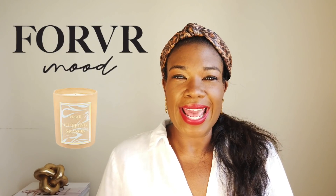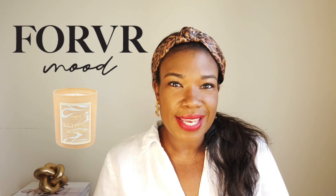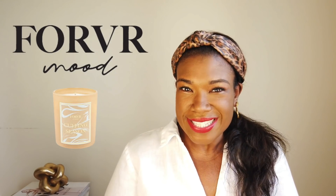In today's video I am going to be reviewing another candle. A few weeks ago I reviewed the Maison Francis Kurkdjian candle, and today I'm actually going to be reviewing a candle by Jackie Aina — it's her Forever Mood line. I'm so excited. I picked up the candle at Sephora, and the name of the candle I'm reviewing today is Cuffing Season. We are right on the brink of cuffing season — it's still technically summer, however next week is the beginning of fall, which is cuffing season.